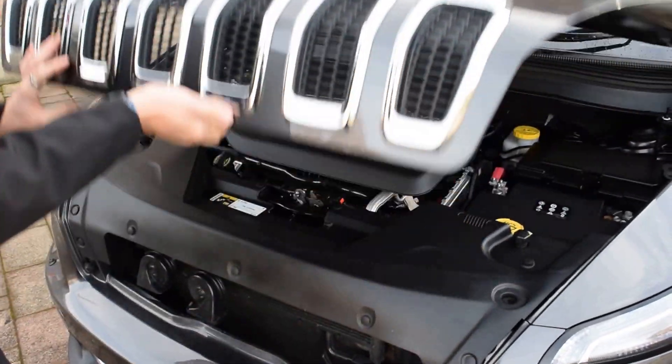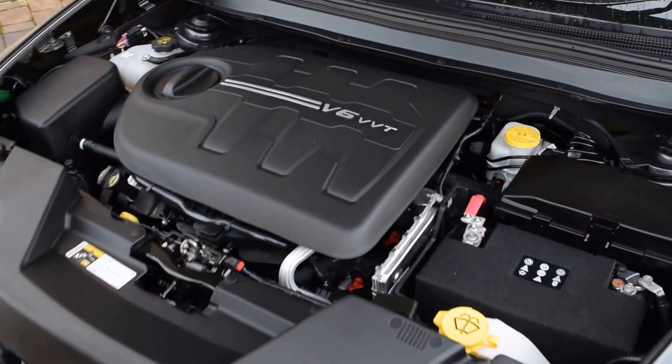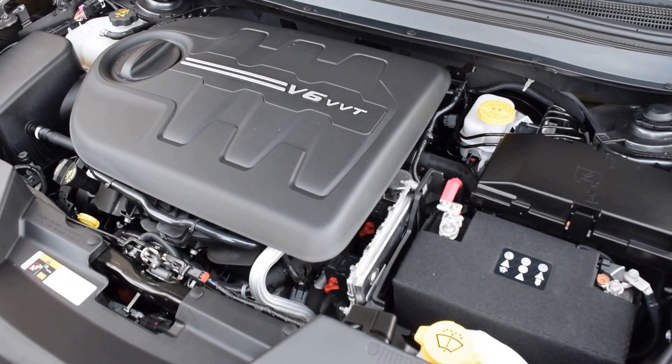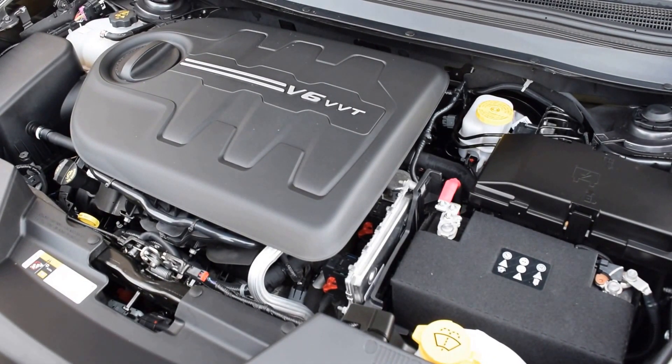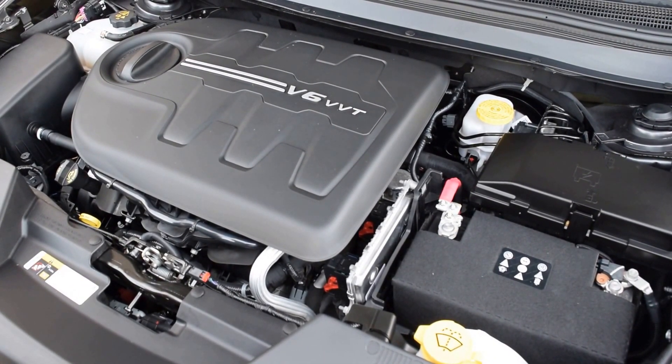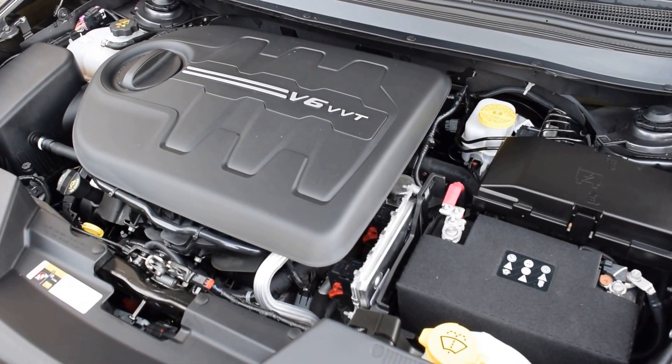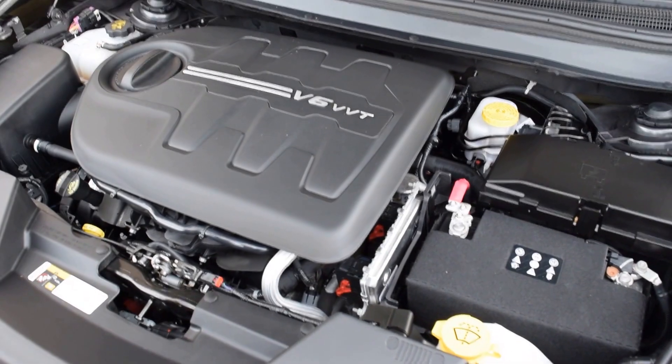Underneath the bonnet we do have the 3.2 litre V6 petrol. As you can see, this car is a local car to the northern end of Tasmania, with very low kilometres of just over 14,000 Ks and full service history. This presents like a new car, feels like a new car, and still looks like a new car.